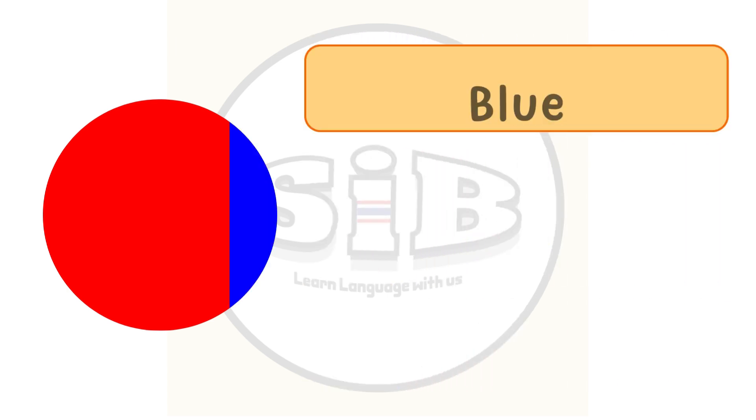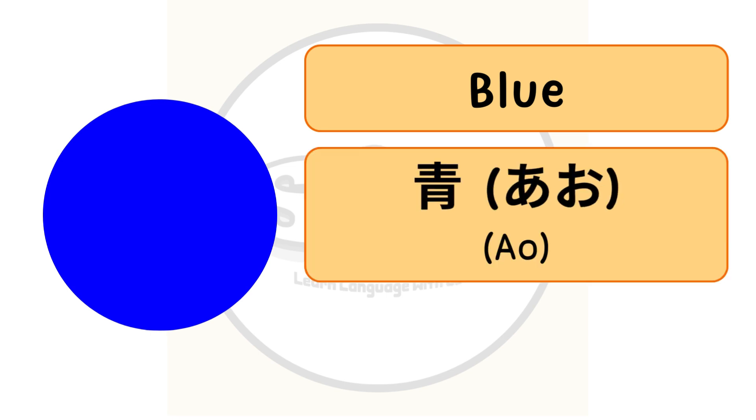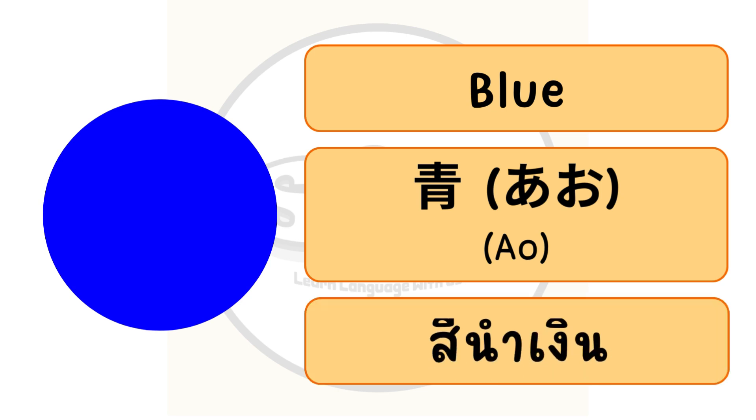The color blue in English, or ao in Japanese. In Thai we call สีน้ำเงิน.